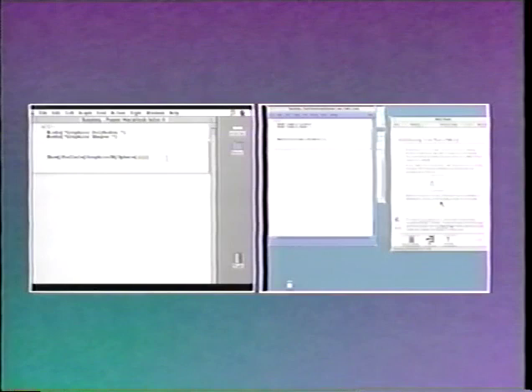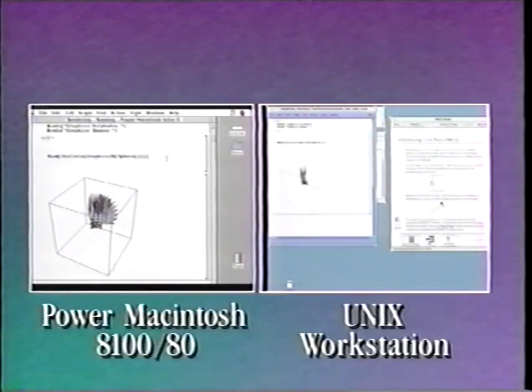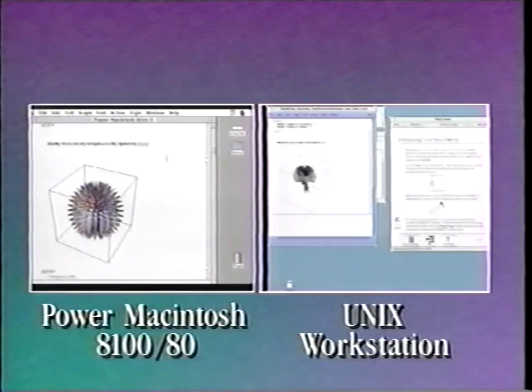Tremendous performance improvements are gained with new versions of applications optimized for the PowerPC architecture. Let's see how these systems compare with the competition. First, we'll square off our Power Macintosh 8100/80 with a Unix workstation that costs three times as much. We start both devices at the same time, each running Mathematica from Wolfram Research. Each system is drawing a complicated shape — when the Power Mac is done, the workstation is still computing. For the price of one Unix workstation, you can buy three Power Macintosh 8100/80s and get better performance.